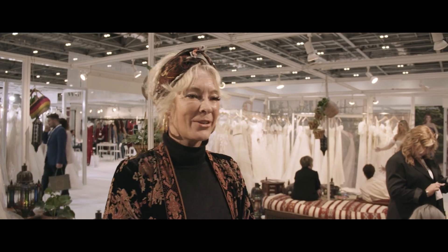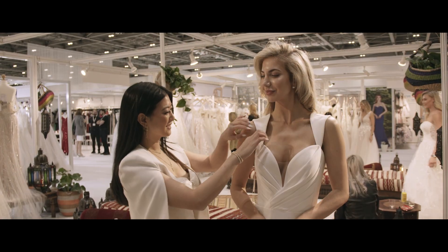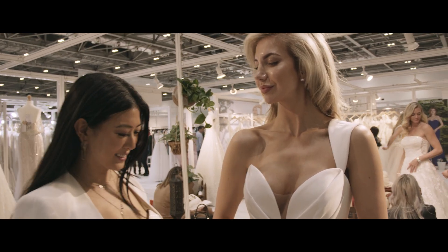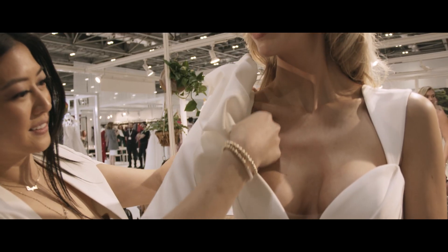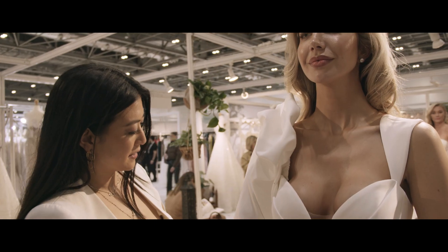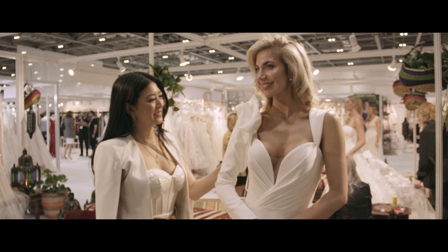We are very excited about the detachables. This is really an added value to our collections, and I'm really grateful to the designer team that they brought a lot of attention to these items. It gives creativity and it gives extra opportunities for the retailers to surprise the brides, and that's just lovely. So we have, for example, detachable sleeves and detachable capes.